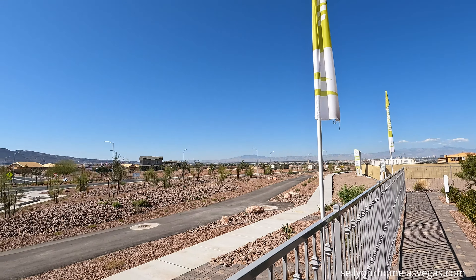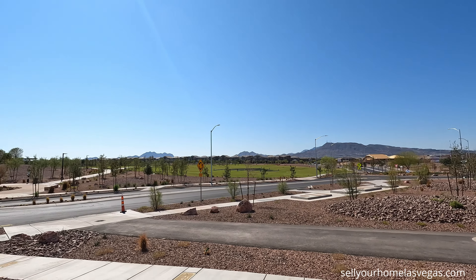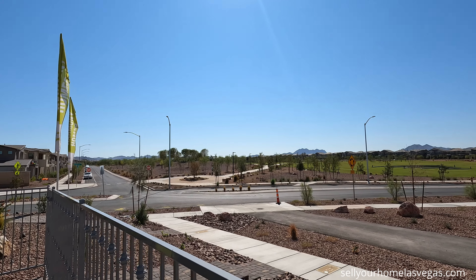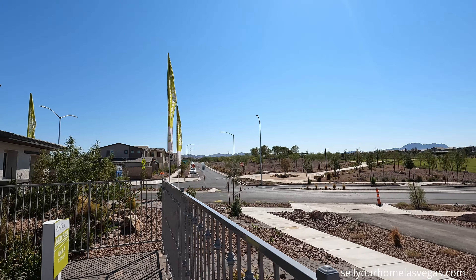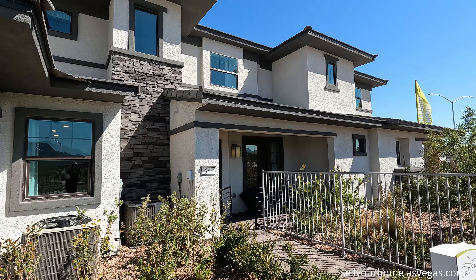It's a beautiful day today — light winds in the 80s, high of 91 today. Currently about 1,720 feet above sea level out here in Henderson. Over 2,200 acres out here. It's just large.